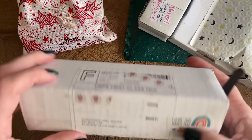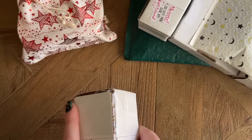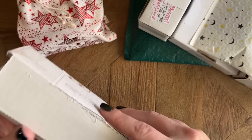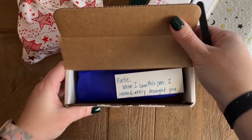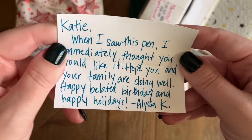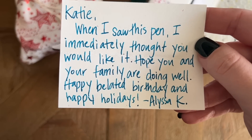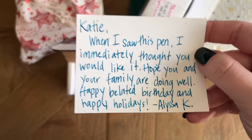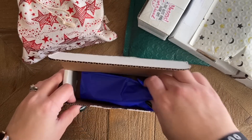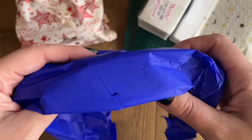She's been a viewer, commenter, and a friend here for a while, so super sweet of her. It looks like this particular package is from Butterfly Effectwares, which I adore their pens, so she definitely knows me. She said this was just something that made her think of me. Here's a note: 'When I saw this pen, I immediately thought you would like it. Hope you and your family are doing well. Happy belated birthday and happy holidays. Alyssa K.' Thank you so much — I really appreciate it, and I'm so sorry it took me so long to get to this. I cannot wait to see what this is.